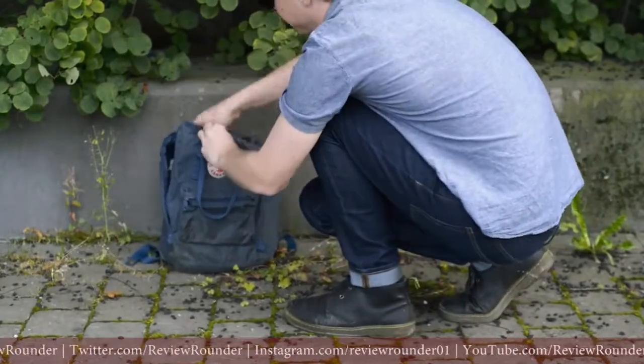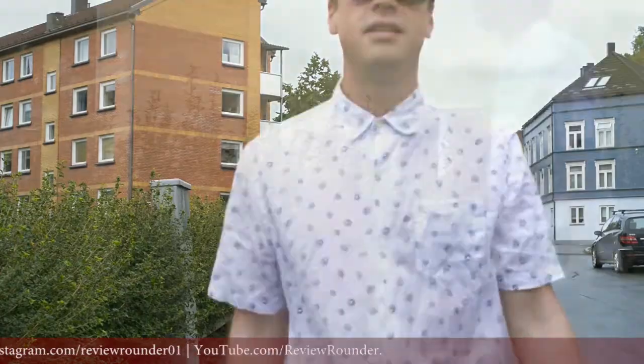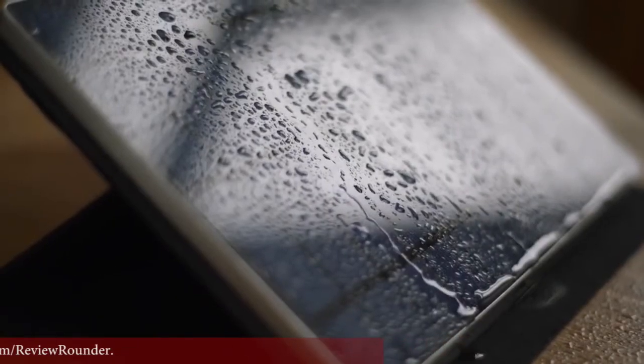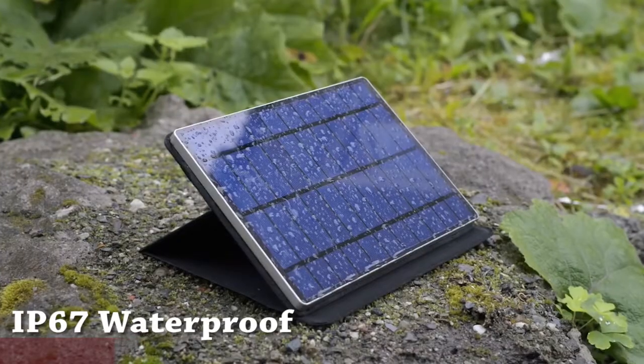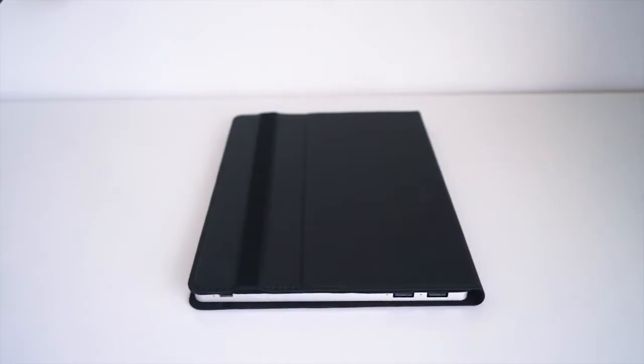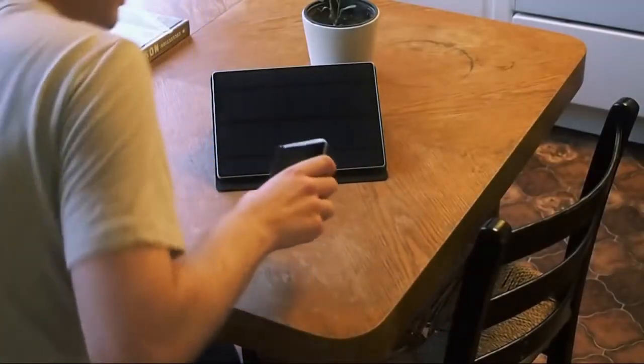It slips easily into your bag — so light you can carry it with you everywhere in your everyday life. Fully waterproof, so you can take it along on your wildest adventures too, even if it starts pouring down. Thanks to USB-C and Quick Charge technology, the Solar Tab C is future-proof.